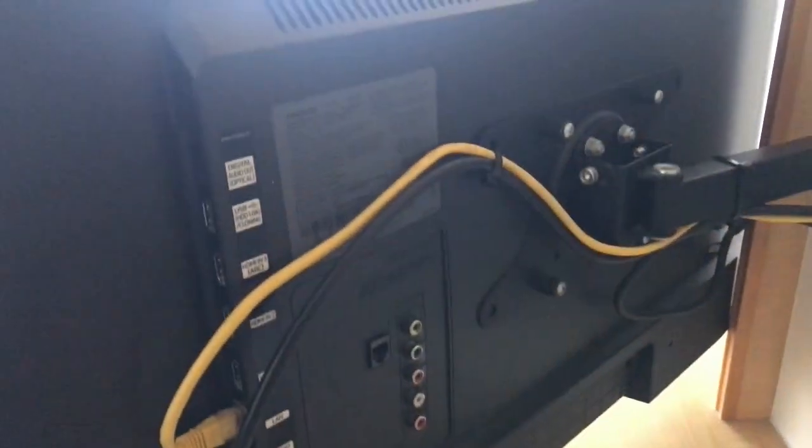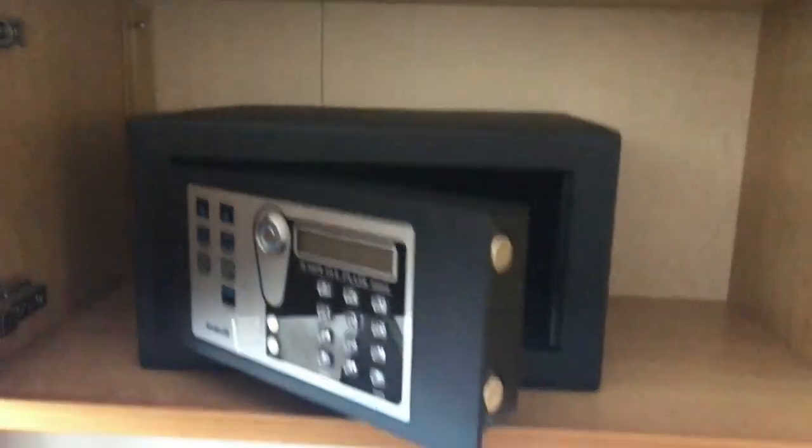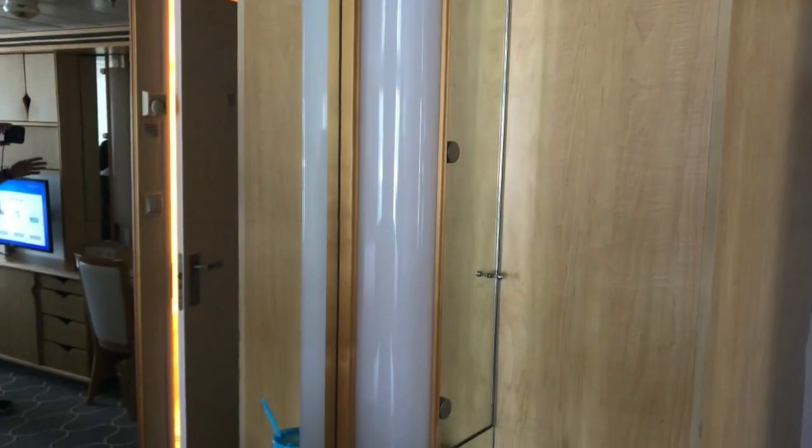The couch is huge. These are some of the connections — you can probably pause it if you need to see if it has a certain type you're looking for. Right above the TV you have more storage, and you also have a safe where you can put your valuables.